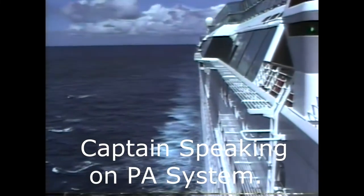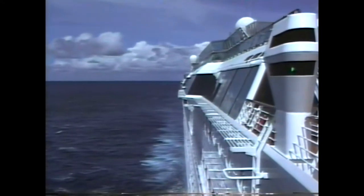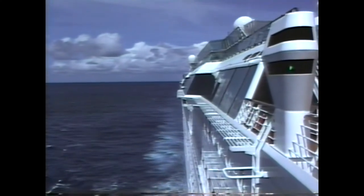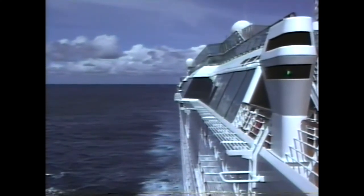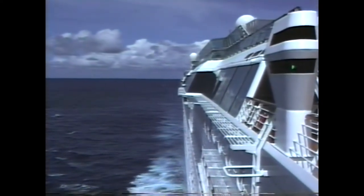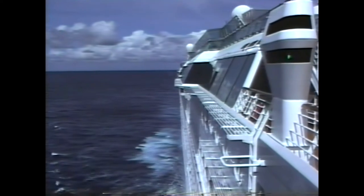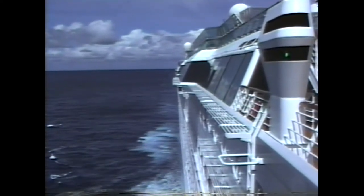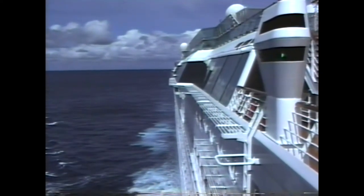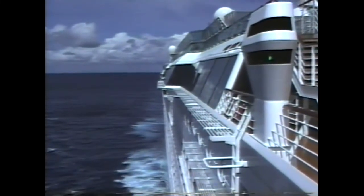...steaming at the speed required to be at our arrival position on time. Some of you asked as I walked around this morning where Guantanamo Bay was — the American air naval station. It lies on the southern, actually southeastern, side of the island of Cuba. We will be passing about 27 miles south of Guantanamo Bay at about 11 o'clock this evening. Those of you out on the back enjoying an evening stroll may well see the loom of the island, but I don't think you'll see any more than that.